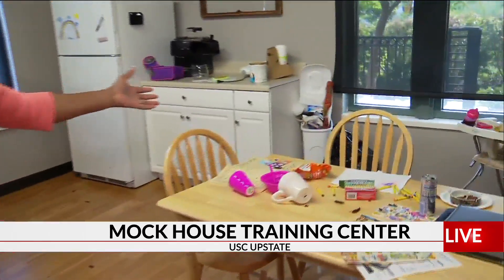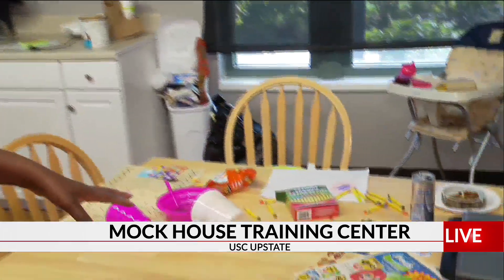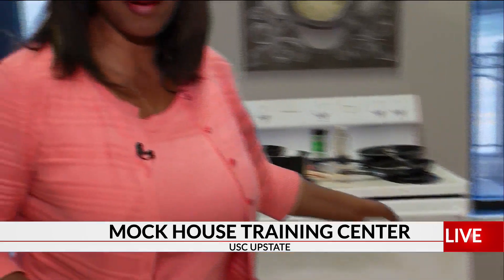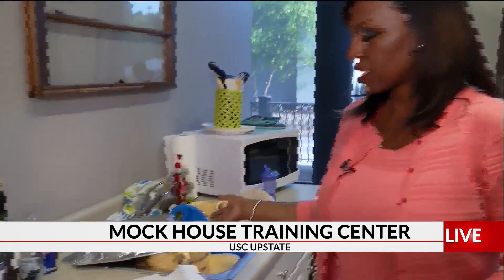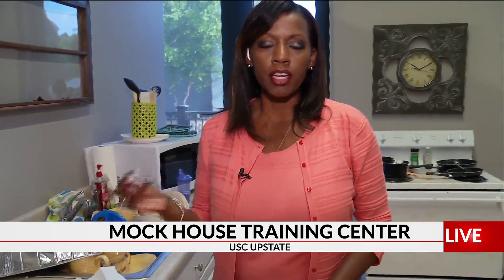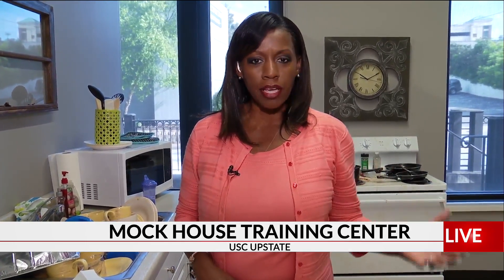Also in the kitchen, the garbage can is overflowing. There are bugs on the table, and even the kitchen sink and the stove — they just have pots and pans and even dishes that are kind of crusty. Those are things that children come from when they go to school, and sometimes they act out in school. So now organizations are trying to make adults aware of the traumas that children face and how they can be impacted when they're in school.